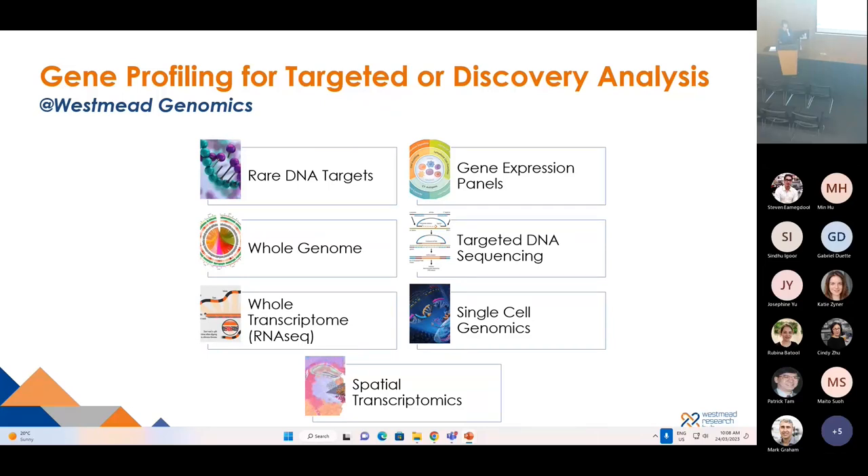At Westmead Genomics, we provide gene profiling for targeted or discovery analysis. We have digital PCR to detect rare gene targets. Our NanoString can detect gene expression panels up to 800 genes. Our next-generation sequencing can detect the whole genome, targeted DNA sequencing, and RNA-seq. We also have capability for single cell genomics by collaboration with the CMRI facility, and most recently, spatial transcriptomics.